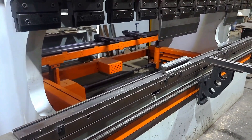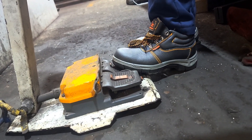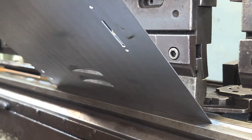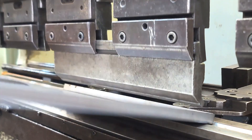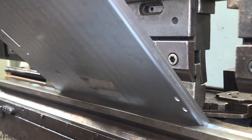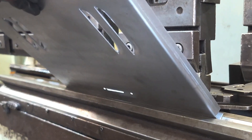When in motion, the hydraulic press brake applies controlled pressure through the punch, bending the sheet perfectly along the die groove. The CNC system ensures each bend is repeated with absolute consistency — whether it's the first piece or the hundredth — guaranteeing uniformity across every generator enclosure, bracket or frame part manufactured at Mikano.